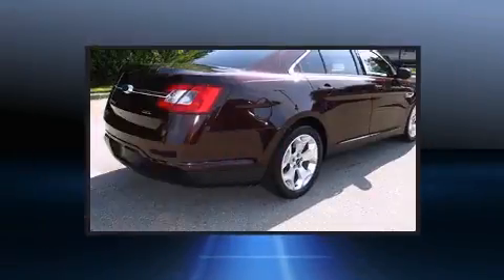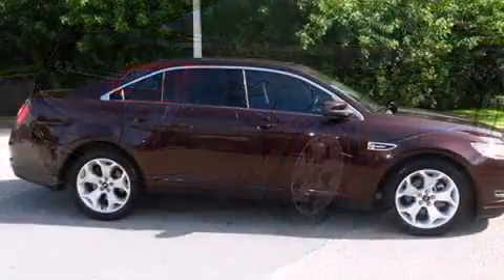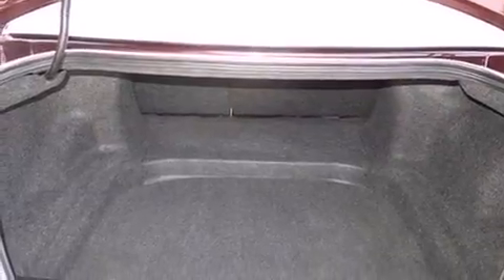Top features include front dual-zone air conditioning, delay off headlights, one-touch window functionality, a trip computer, heated door mirrors, remote keyless entry, and more.